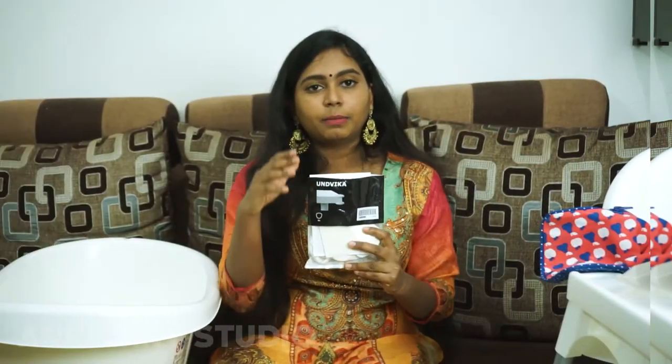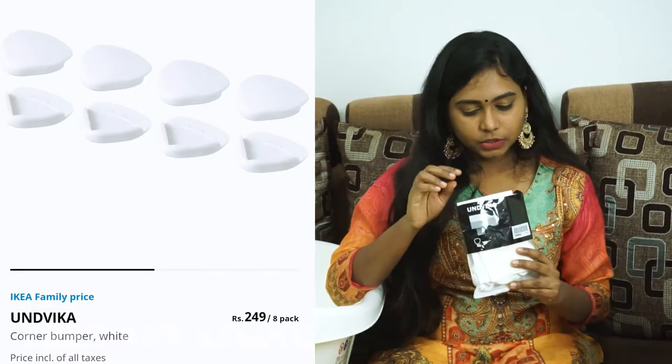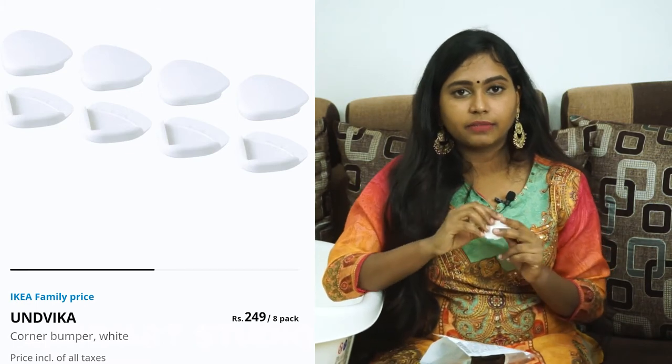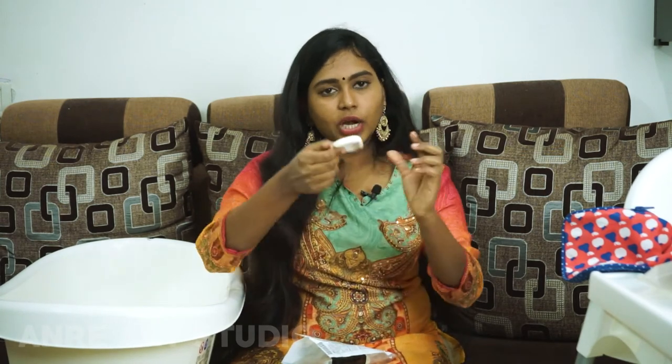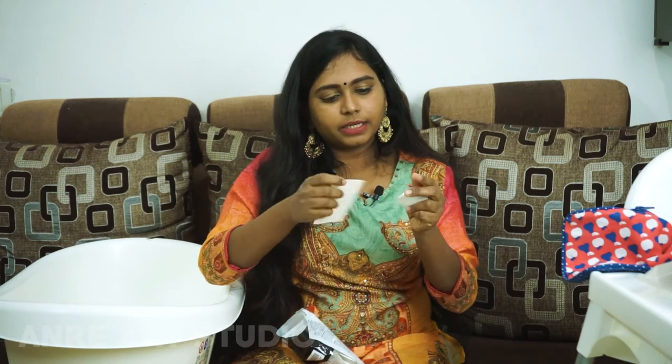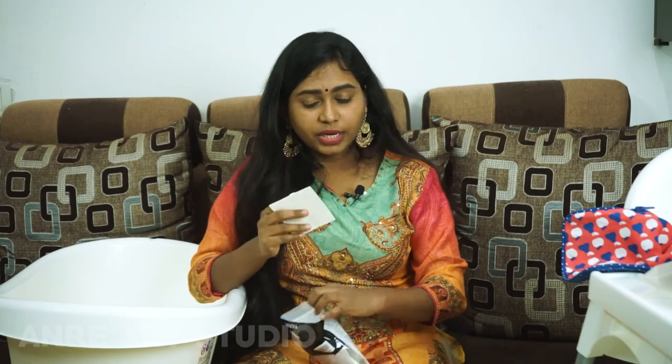Now let's look at a corner bumper — it has 8 pieces at Rs. 249. What is a corner bumper? It goes on the corners of tables to make them child-proof. You stick it in the corners. It is a good investment if you have babies and kids — very important for child-proofing. Just 249 rupees for 8 pieces.